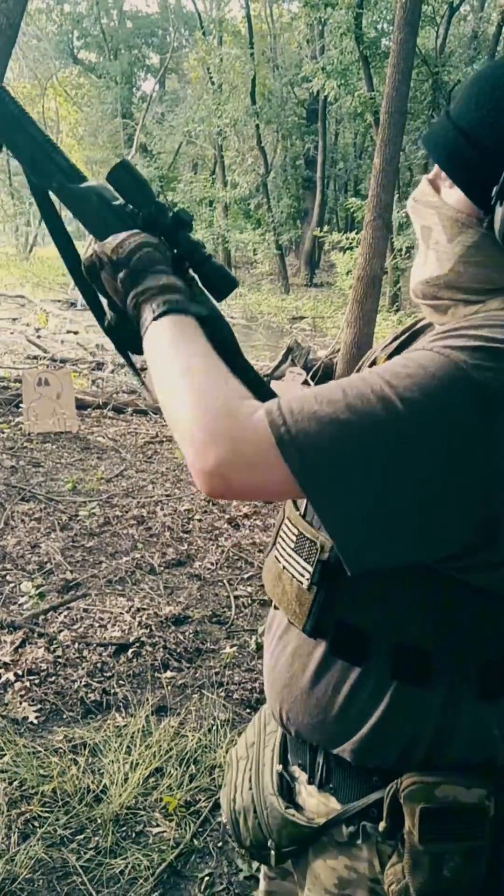It's a fun toy, but if this is what you had for home defense and you were dead set on a Hi-Point, I'd get the newer Hi-Point carbine. It's fun, it's light, and it's a shitty Hi-Point.